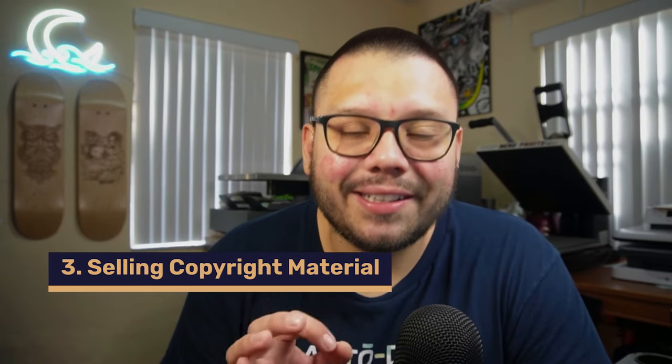This next mistake is absolutely crucial and I personally have experience with it — it was actually detrimental to my store. That's selling copyright material. Stop selling copyright material. I know it can be a very lucrative business since selling characters and brands people already know can make you a lot of money, but it can also get you in a lot of trouble. My first Etsy shop was shut down because I was selling copyright materials — video game and anime inspired merchandise — and eventually I got too many copyright strikes and my whole store was shut down.